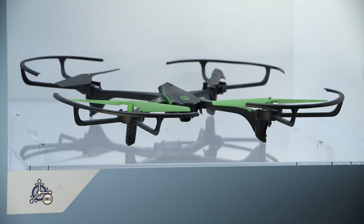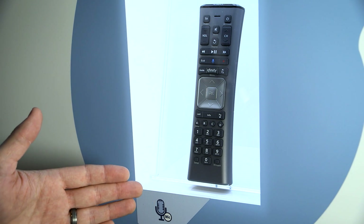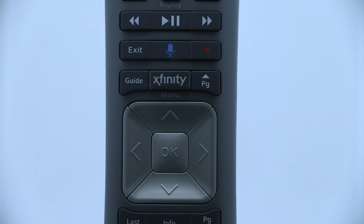Another example is the SkyRocket SkyViper Stunt Drone. It contains our BMI 160 accelerometer and gyro to stabilize and fly the drone. Other products displayed on this wall help us connect with the world around us.